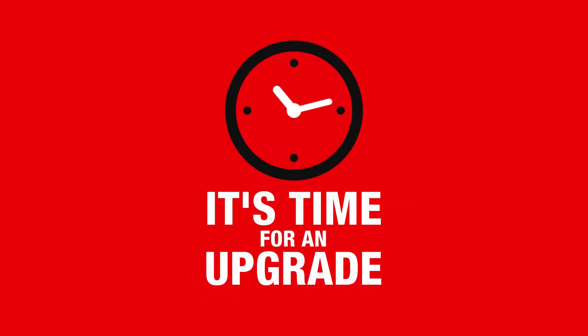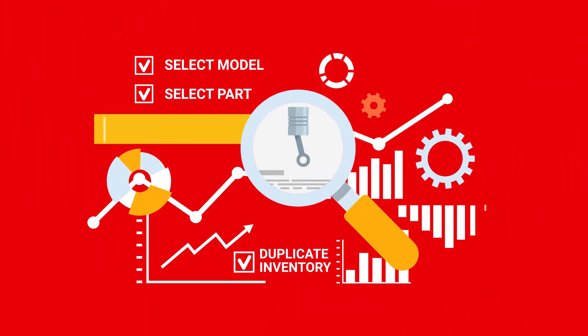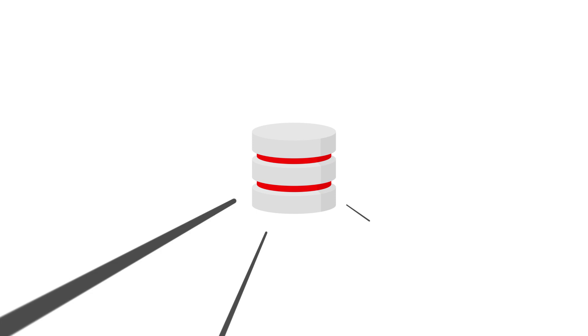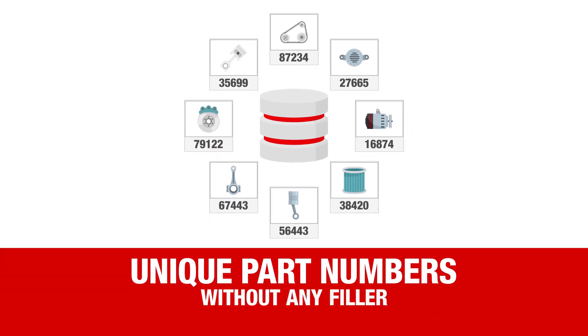It's time for an upgrade! Welcome to the part number cleanup tool from Truck Parts Premium. Our team of parts experts has already done the hard work for you, creating a blazing fast, comprehensive database that only contains unique part numbers without any filler.